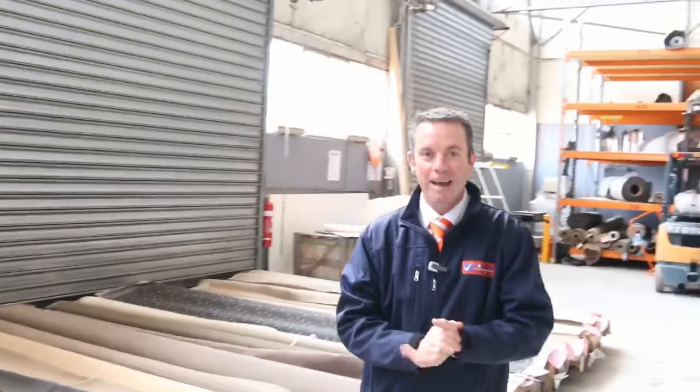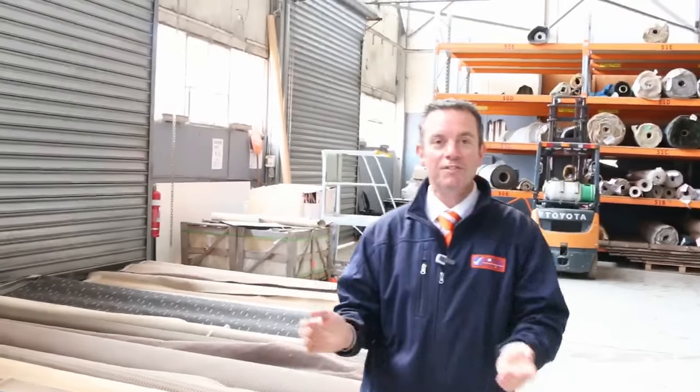G'day, I'm John from Fowler's Auction and Sales. I'm here to review tomorrow's carpet auction — that's Wednesday the 12th of October at 10am.